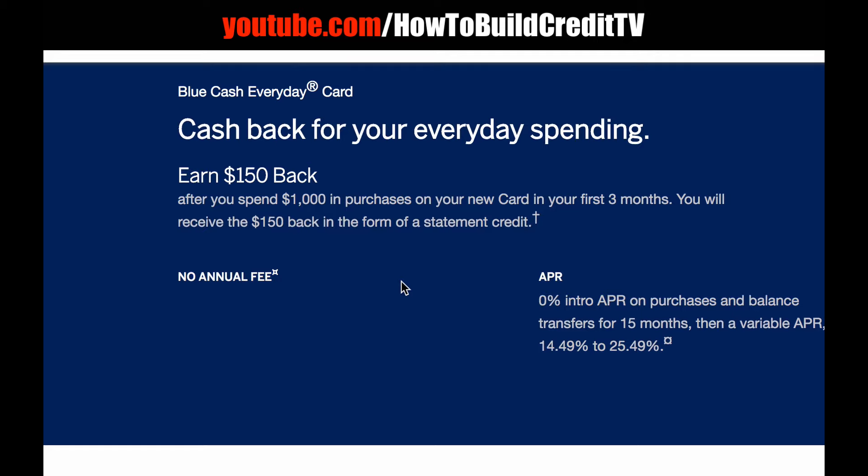It's not actual cash back, but if it's a statement credit it may as well be, because you can charge something on your credit card and use the statement credit to pay for it — so that's very good as far as I'm concerned. There is no annual fee for this card, and I like that a lot. Any card where I can get cash back and have no annual fee is right up my alley.